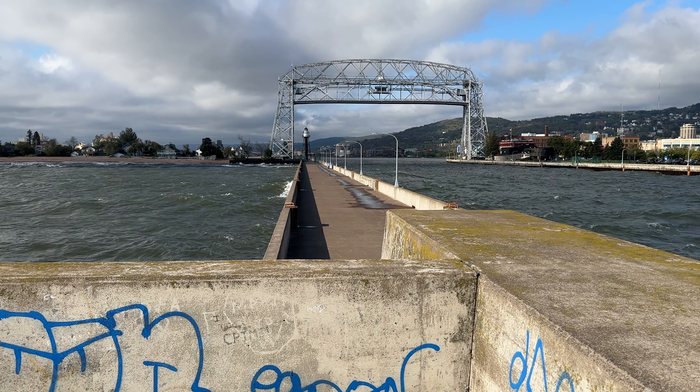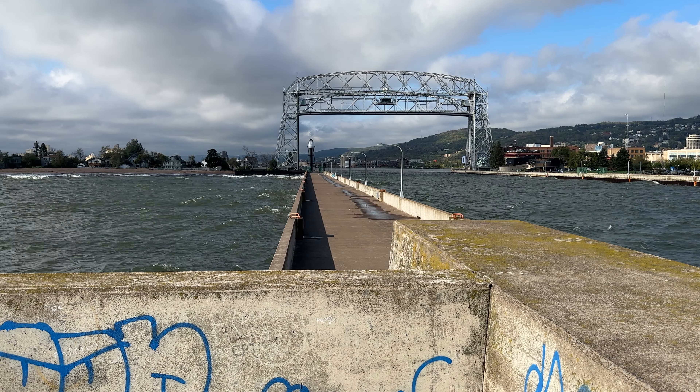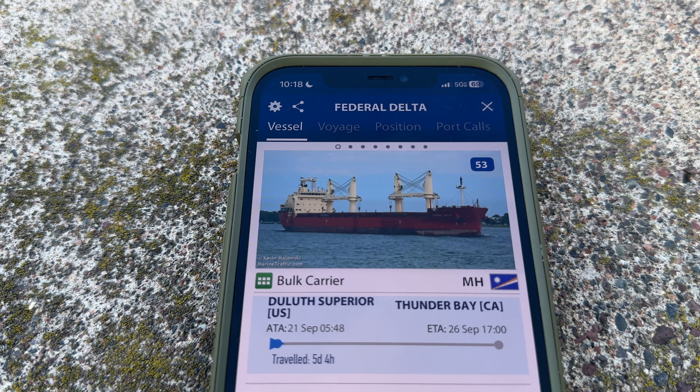Now the bridge is fully raised to 135 feet. Let me give you a quick sneak peek of the ship we're going to be watching — the Federal Delta. Good looking ship. You can see the four cranes. It's going to be really large going by us.